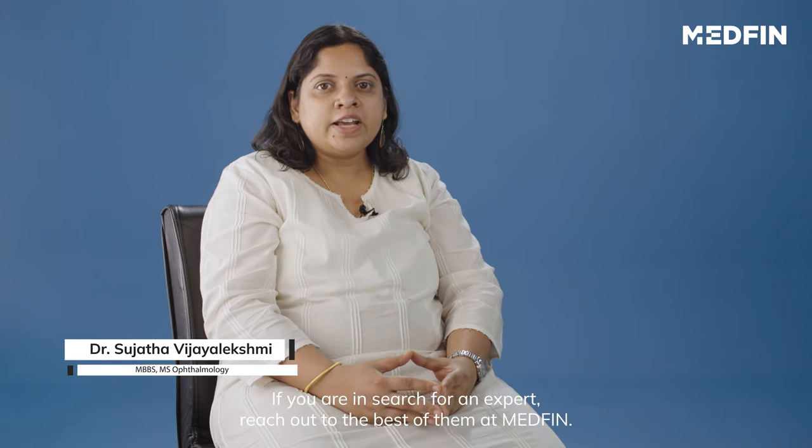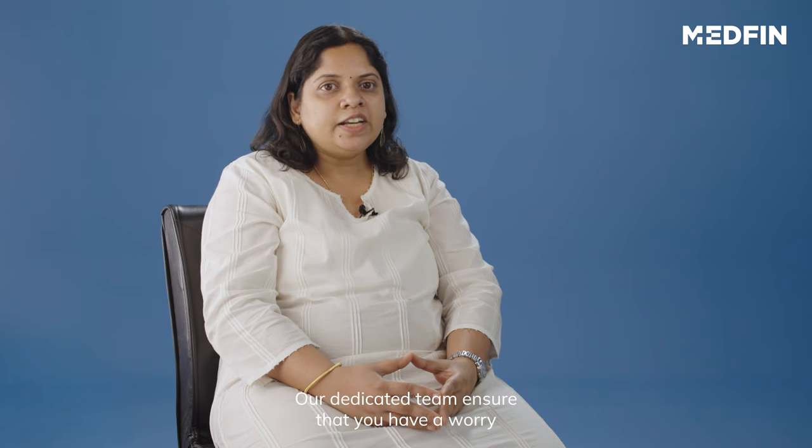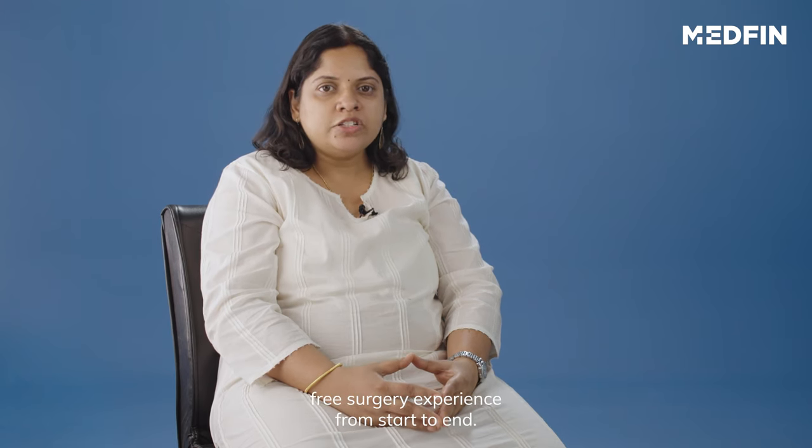If you are in search for an expert, reach out to the best of them at Medfin. Our dedicated team ensures that you have a worry-free surgery experience from the start to the end.